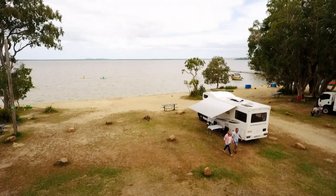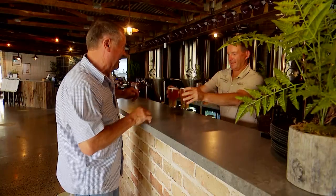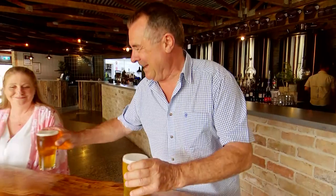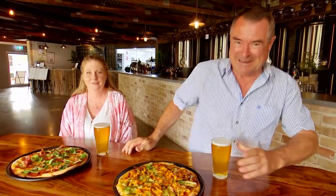What's better than a campsite with heaps of space and incredible views? It's one with a restaurant and a brewery attached. There you are, darling. Thank you. Well, that's us sorted for the day. I love this stuff.